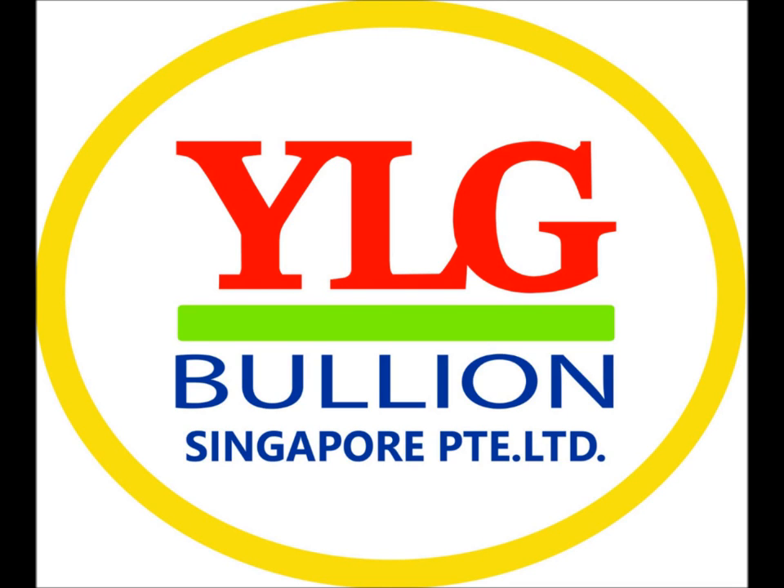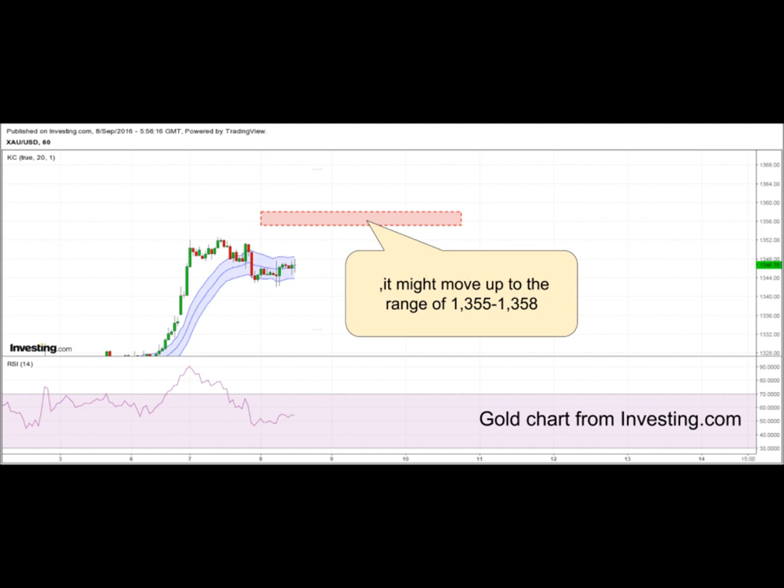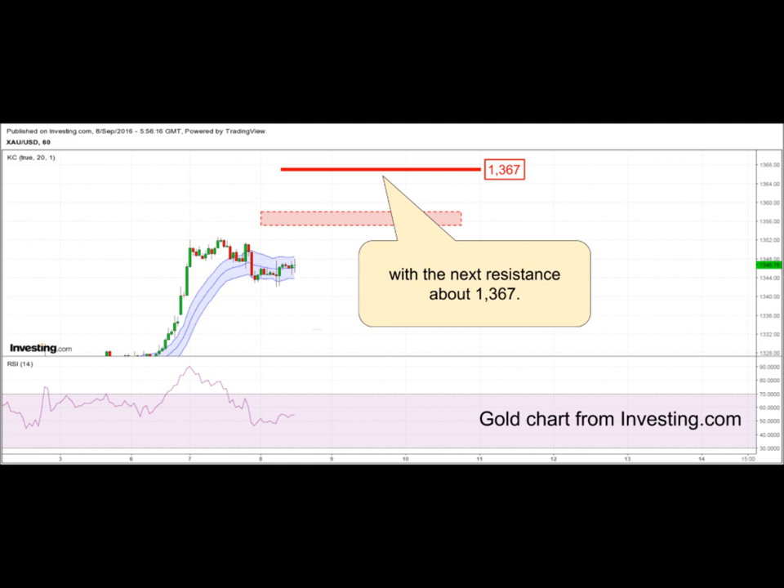Welcome to YLG Technical Update. If the gold price can stand over the support of about $1,339 to $1,333, it might move up to the range of $1,355 to $1,358, with the next resistance at about $1,367.